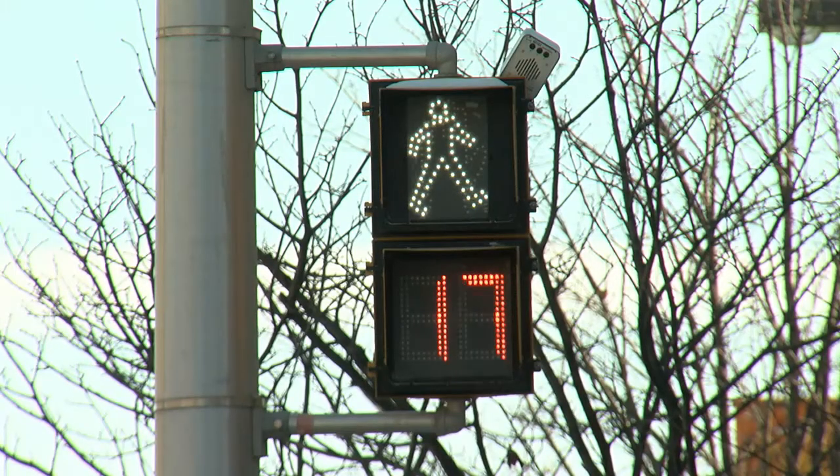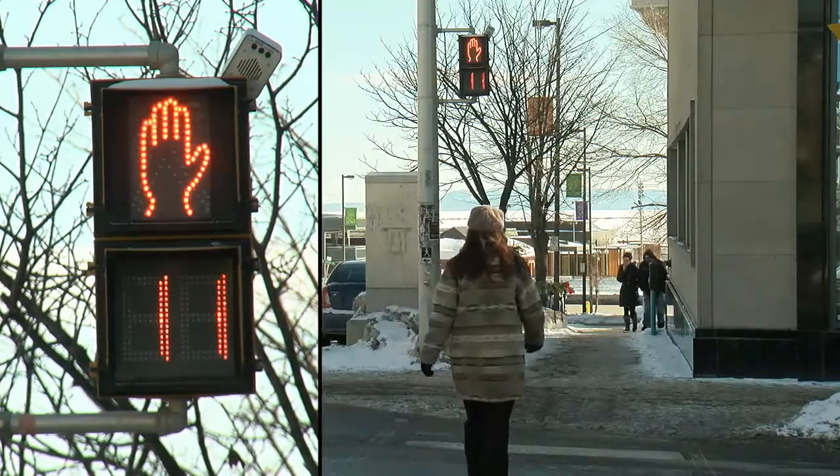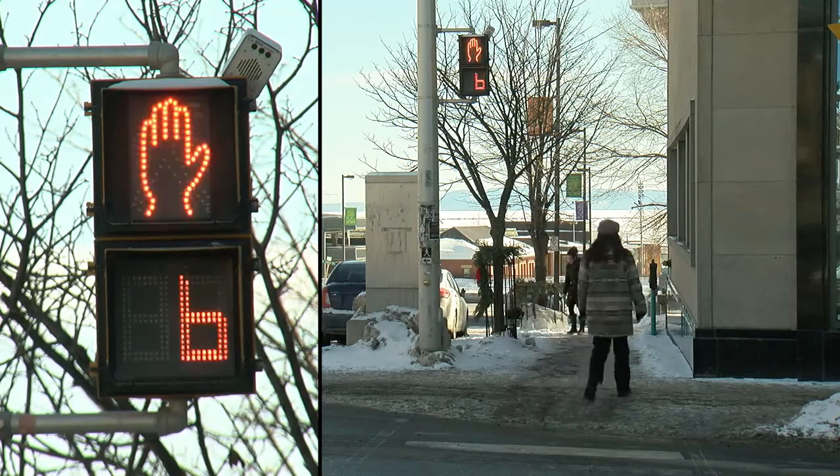The flashing don't walk symbol will follow for 15 to 30 seconds, depending on crossing distance. During this time, you should not enter the intersection. However, pedestrians already in the intersection have the right of way and should finish crossing.